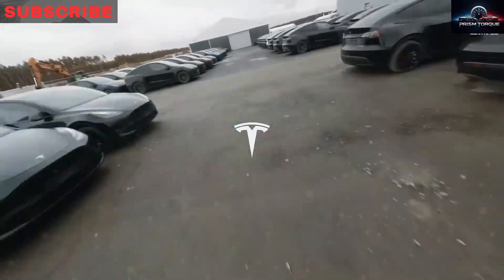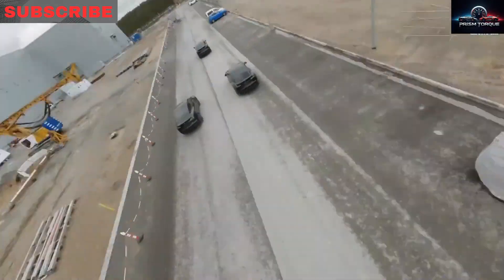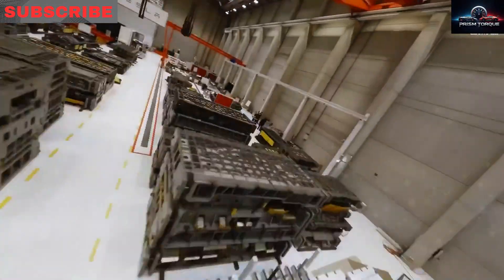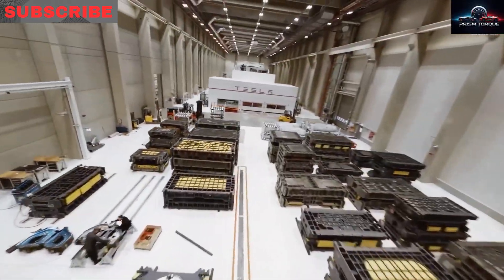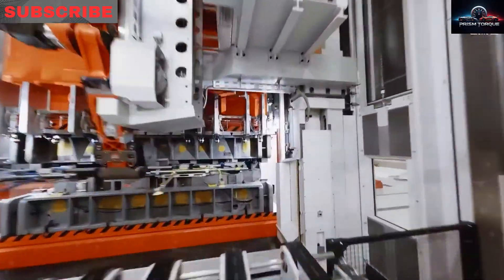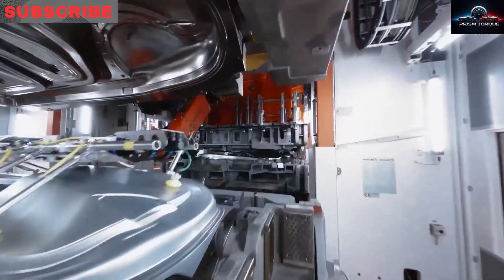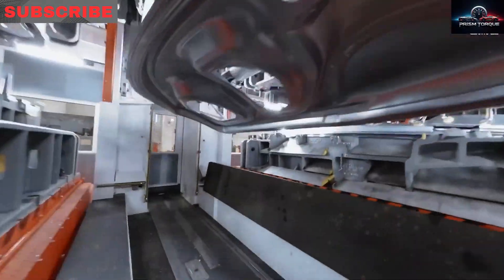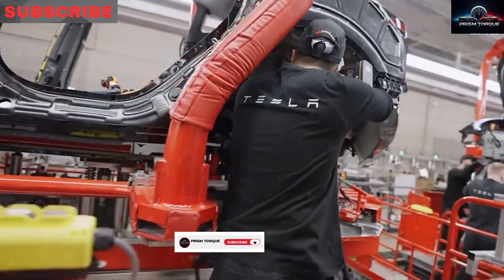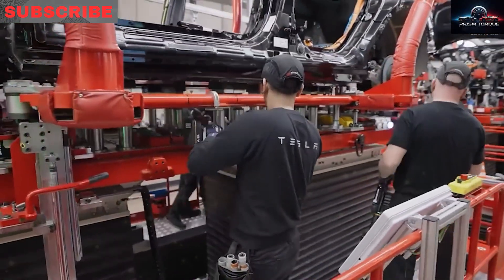A $250 refundable deposit locks your spot. Tesla owners get first dibs in November 2025, fleet buyers in January 2026, and the public can buy without a deposit from April 2026. For families on tight budgets, a solid delivery date is almost as key as the price. Tesla secures low loan rates — 0.9% in the US, 1.2% in Europe — and insurance deals 15–25% cheaper due to local repair hubs and fast parts delivery. Each factory hosts monthly owner events, tours, and technician training to build a loyal community.